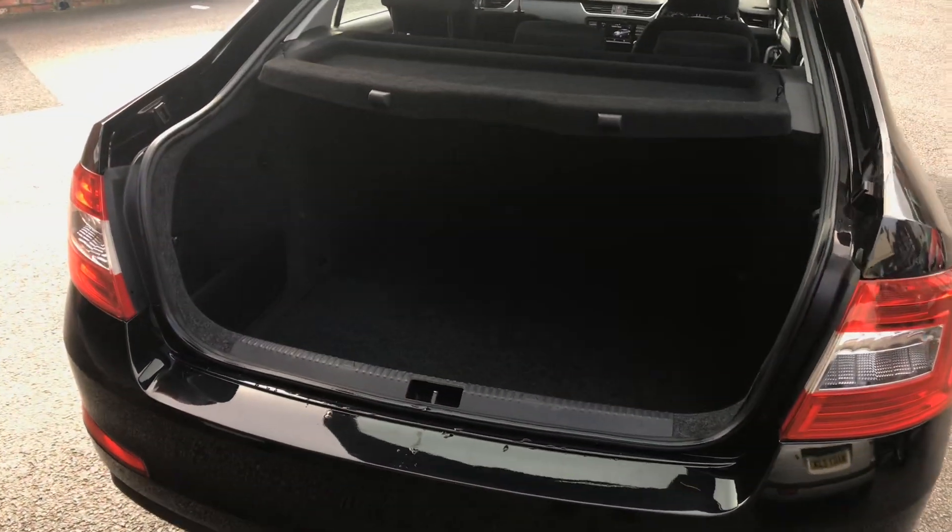Nice size boot on the Skoda Octavia as you can see, and if you did need the additional room you can of course fold it flat.